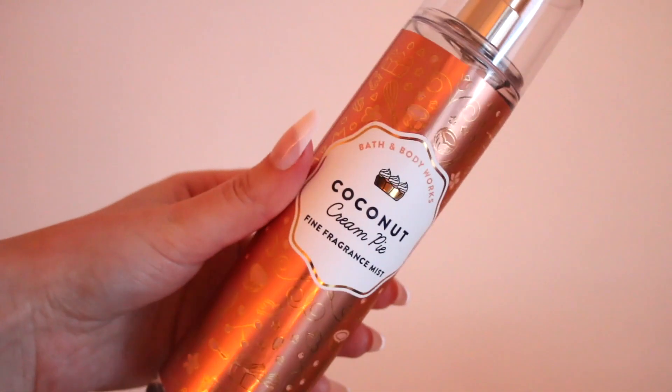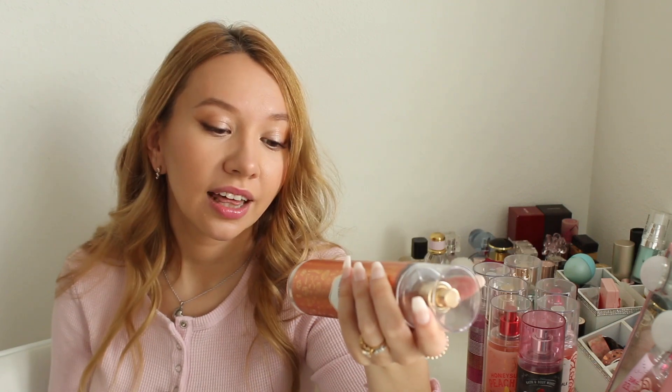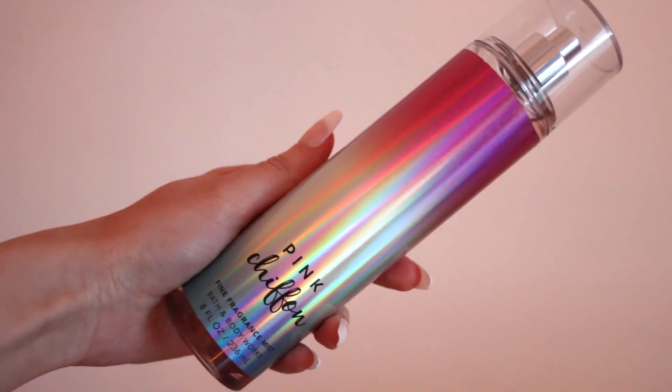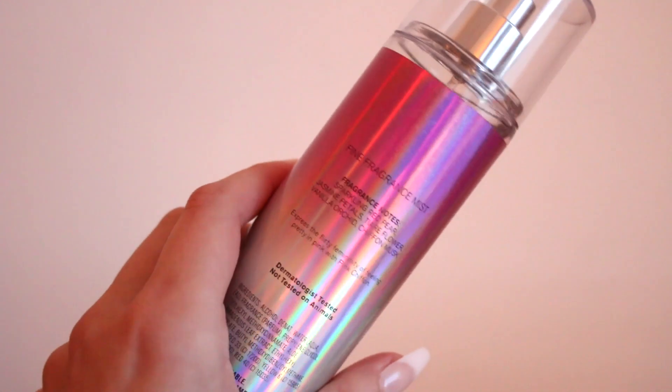Another one is Coconut Cream Pie, with notes of toasted coconut flakes, caramel custard, and golden pie crust. I got this with the body cream in-store after smelling it, thinking I loved it — and now I cannot stand the scent. It gives me a headache; I don't even want to open the cap. I don't know why I still have it. I should probably give it to someone — yeah, this was a big fail.